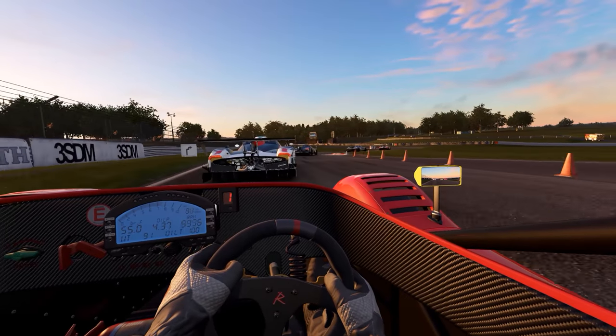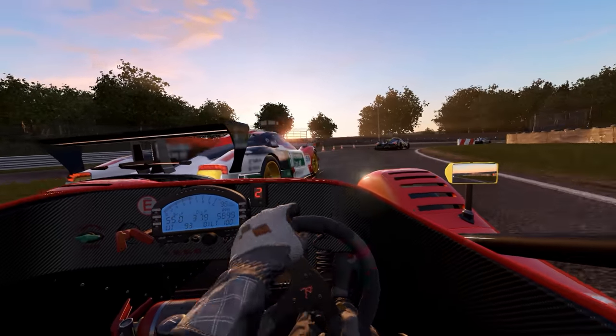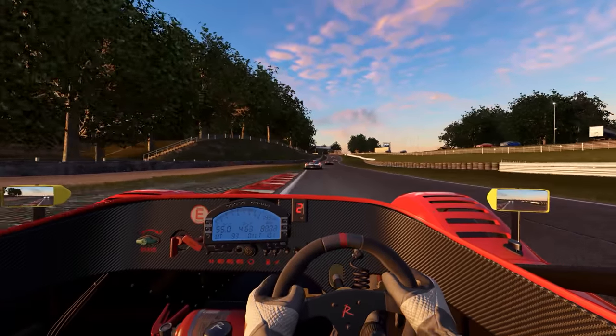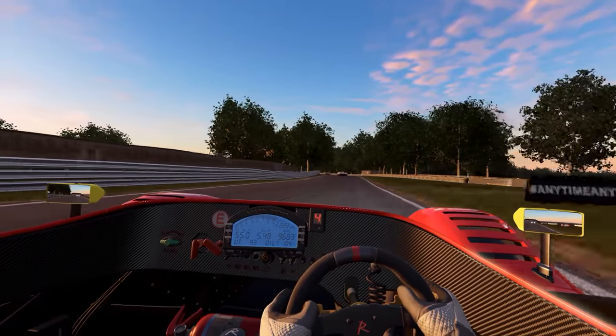If you guys are fans of Project Cars 2 and would like to see more content, I have another video that I'll link up in the card at the top right of the screen that you should also go check out. That race was another virtual reality race, but I was in the Nissan GT-R in that one in a rainy Laguna Seca race.